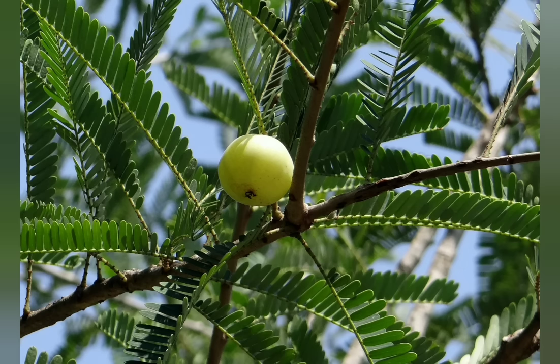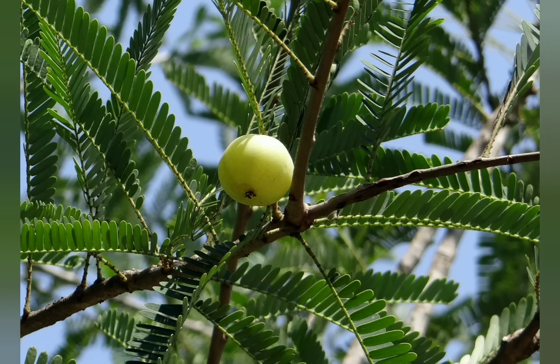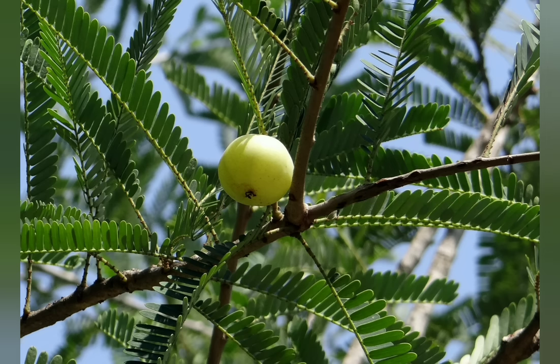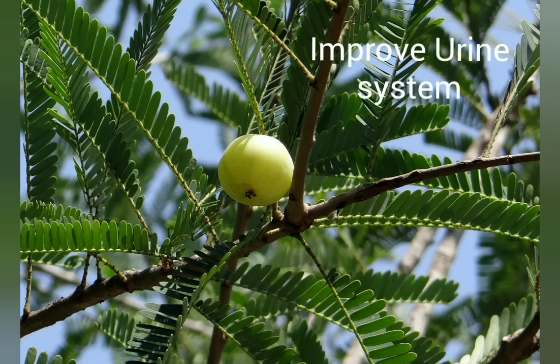Amla protects cells against free radical damage and provides anti-oxidant protection. It is used to treat skin disorders, respiratory infection, and premature aging. It is also very useful in diarrhea, dysentery, and diabetes. It helps to improve the urinary system.